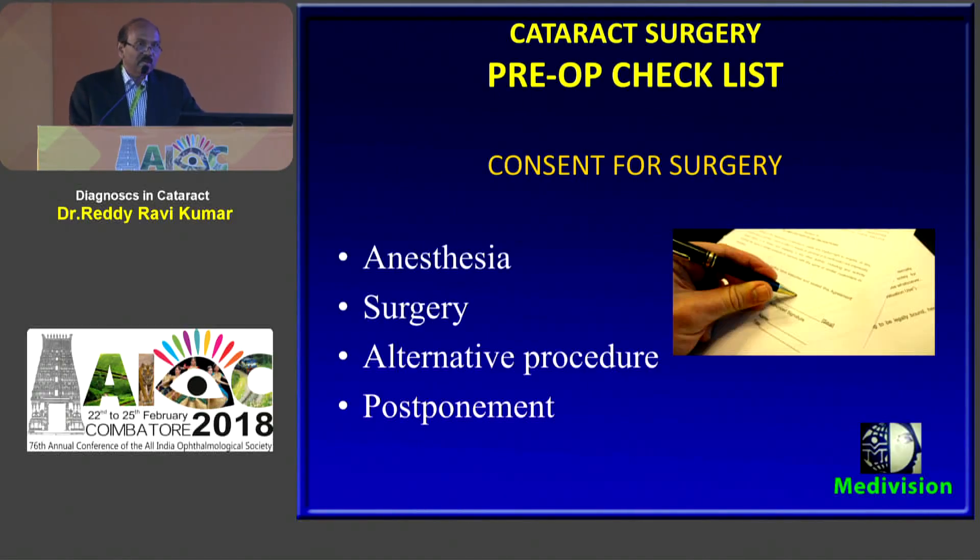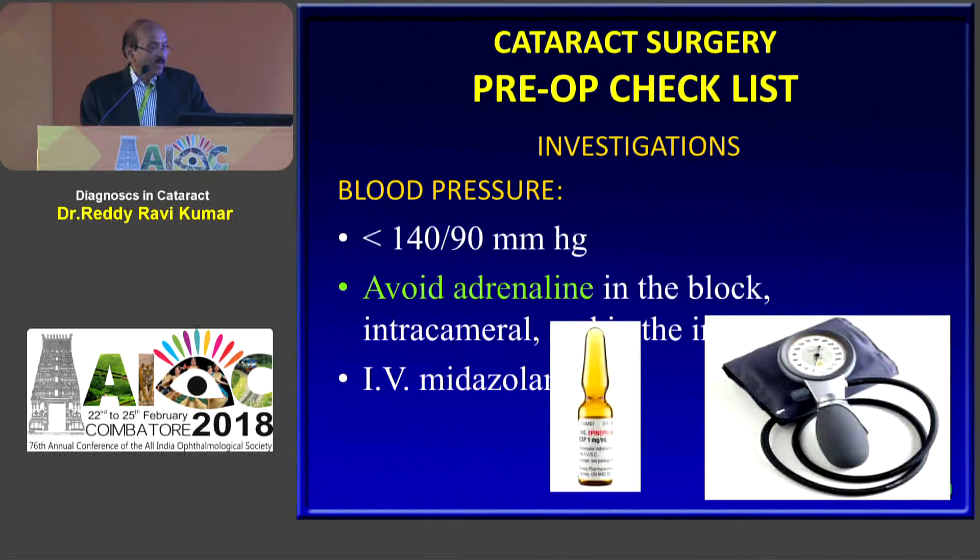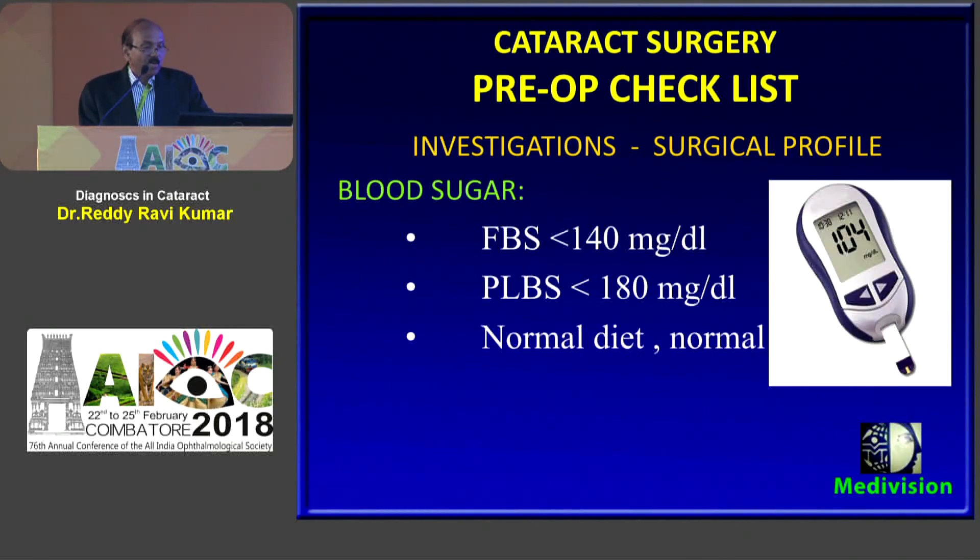Consent is taken not only for the surgery but also for anesthesia, alternate procedures and permission for post-operative care. Blood pressure should be normal — avoid adrenaline in hypertensive patients. If there is still high pressure, use IV midazolam just before surgery. Blood sugar should be normal; we allow normal diet and normal medication.